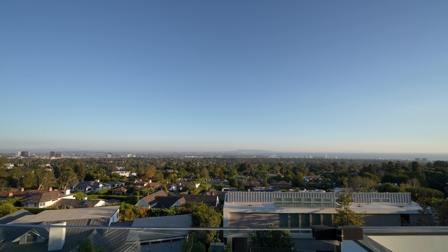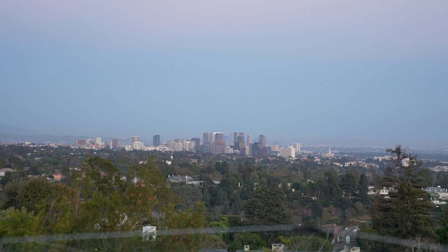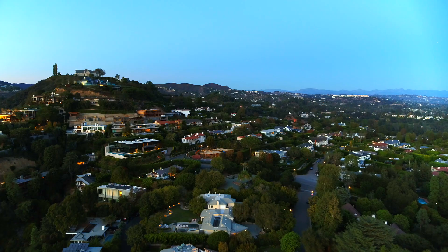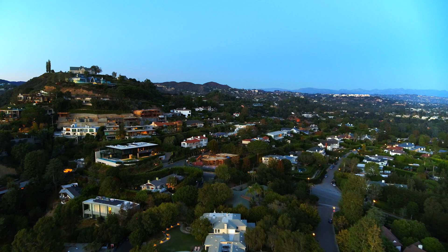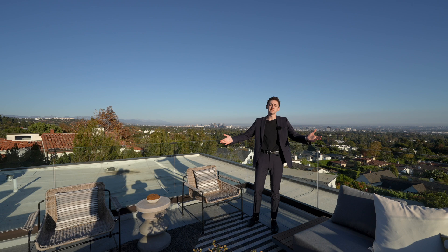Here we are at the exclusive rooftop, where you've got several staged seating sections overlooking the impressive views of L.A. — the ocean, all of the foliage, Century City, downtown Los Angeles, the Getty Museum, and the San Gabriel Mountains. This 280-degree view is truly impressive. With that, that concludes our tour today. Thank you for sticking around. Huge thank you to all of the listing agents involved. Make sure to like, subscribe, and comment down below, and I'll see you in the next one.